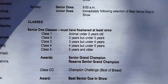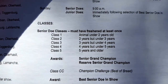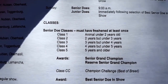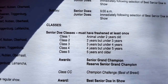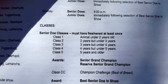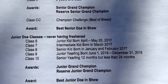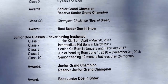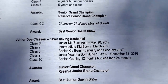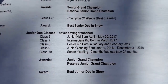Looking at how it actually appears on a show entry form: in the senior classes, class one is an animal under two years old that must have freshened at least once. Class two is two years but under three, class three is three years but under four, and so forth. From those classes they advance to senior grand champion and reserve senior grand champion. For junior classes, the breakdown is by birth month — for example, junior kid born April through May, intermediate kid born in March, senior kid born in January and February. From those, they advance to junior grand champion and reserve junior grand champion.